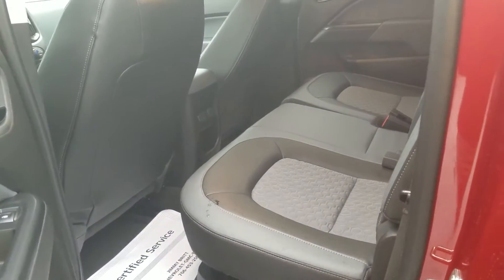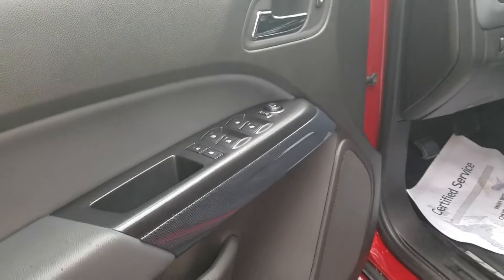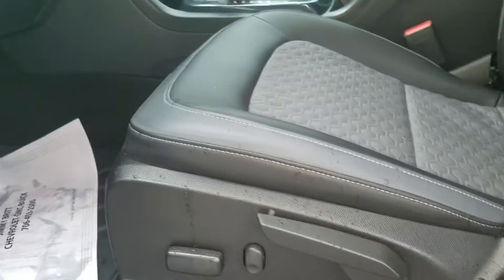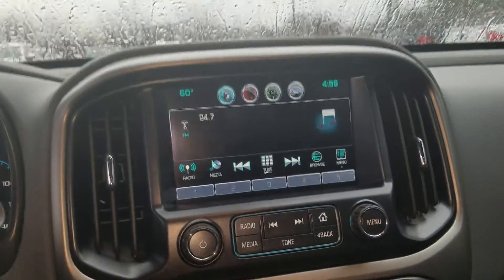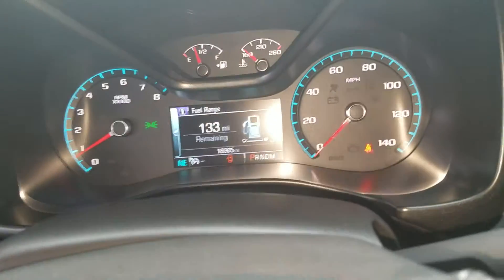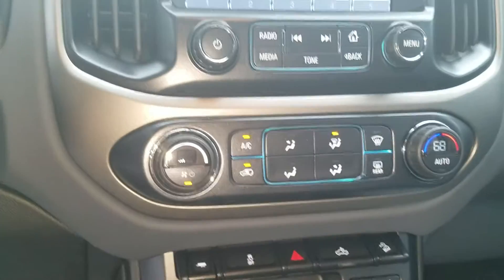Nice combination of gray and black interior. Going up front you're going to have your powered mirrors, powered windows, and powered doors. Of course it has a full power and manually adjustable seat, the infotainment system with navigation and backup camera. It sits at just over sixteen thousand nine hundred miles on the vehicle.